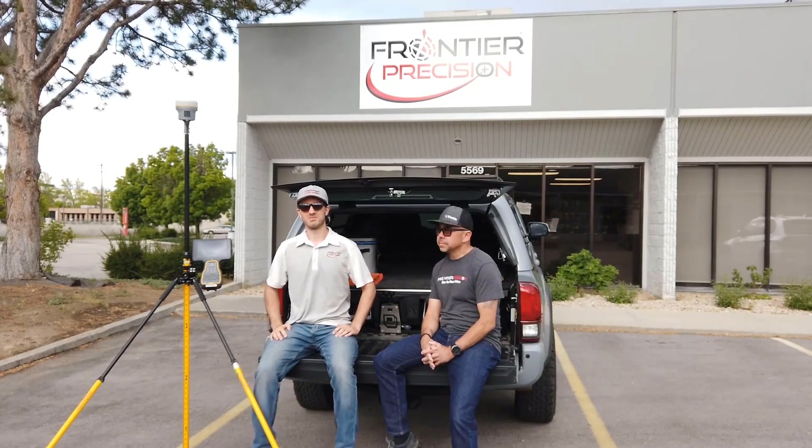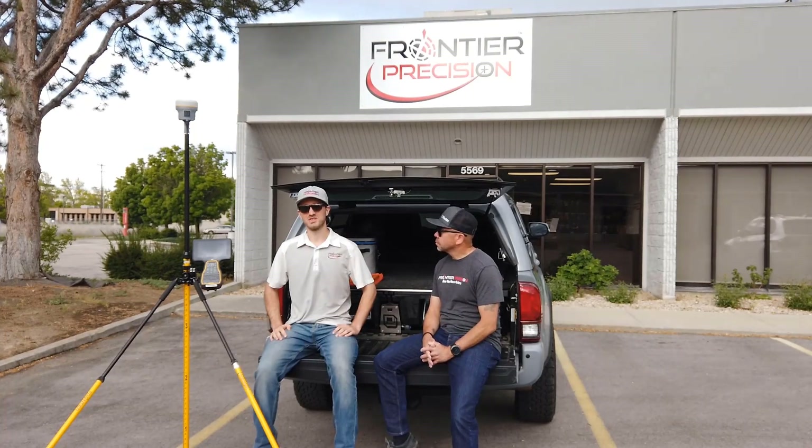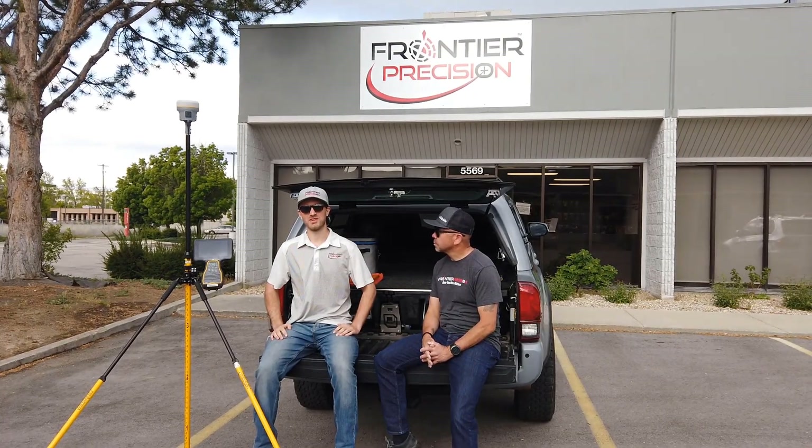Welcome to another Tailgate Thursday sponsored by Frontier Precision. I'm Adam Bridges, the Geospatial Sales Representative here in Idaho.